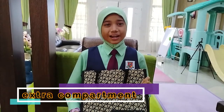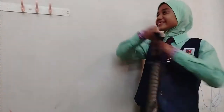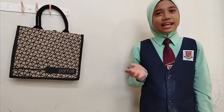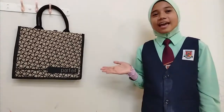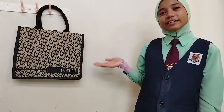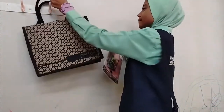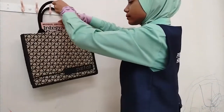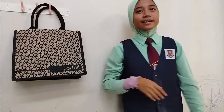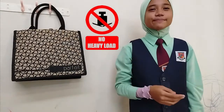Let me show you how it looks. As simple as this, you can just hang it at any hook and it's ready to store your belongings. But watch out — it's not suitable for heavy items.